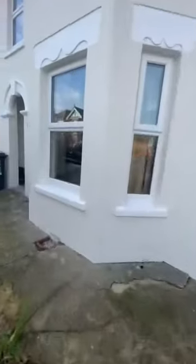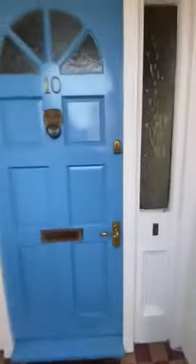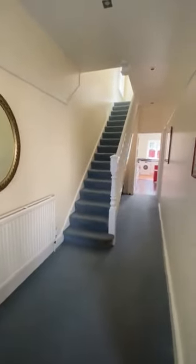I'm going to take you inside the property just so you can see the room sizes. We've got a lovely little porch area just here and you're greeted with this lovely spacious hallway.